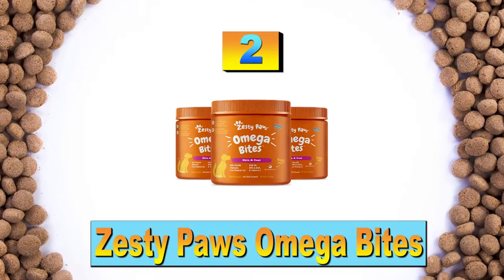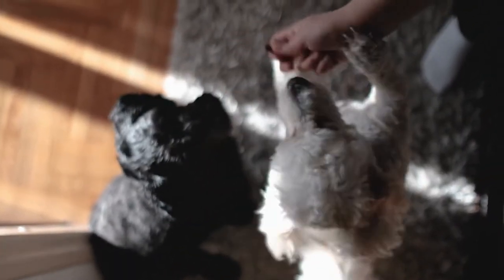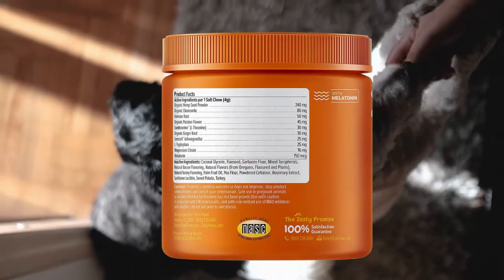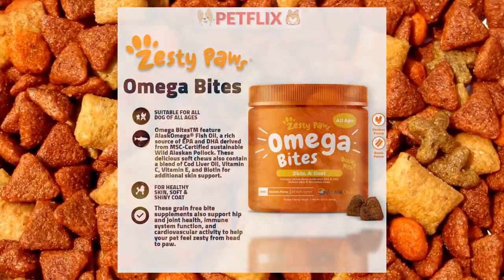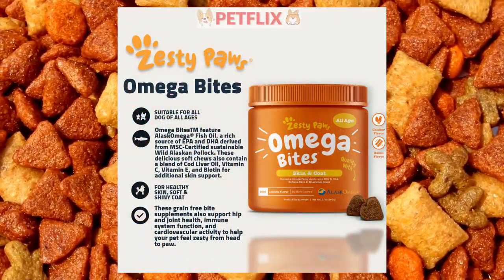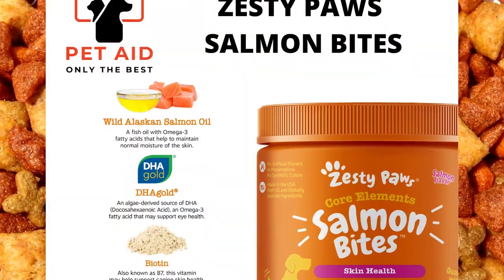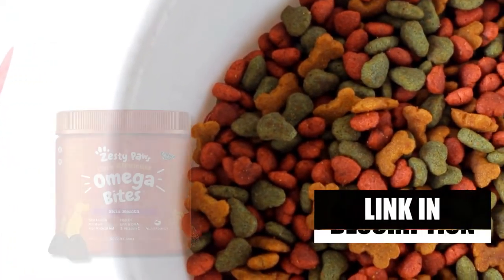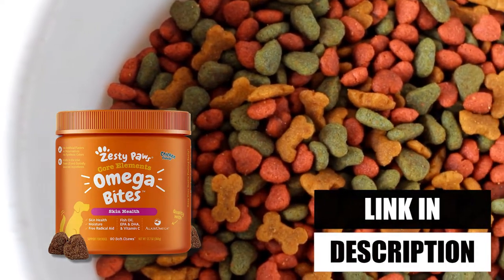Our second product is Zesty Paws Omega Bites. Dogs may look and feel their best with the help of Zesty Paws Omega Bites, which are tasty, chewable supplements containing omega fatty acids, vitamins, and nutrients. This premium ingredient comes from wild Alaskan pollock and offers a clean, pure supply of omegas to improve your dog's health. Fish oil, biotin, vitamin C, and vitamin E are ingredients in this recipe. These vitamins, omegas, and antioxidants may help with hot spots and dry, itchy, irritated, sensitive, and flaky skin.